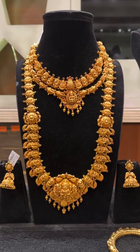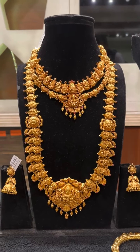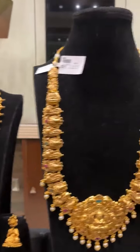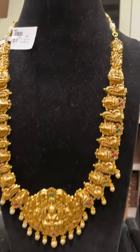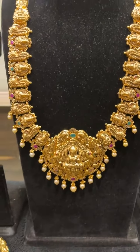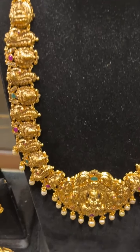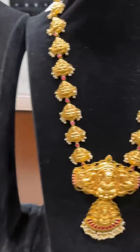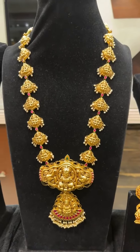The whole bridal set with the long haaram necklace and jumka is around 95 grams, very beautifully crafted. This particular piece is 64 grams net after removing the stone weight. All pieces are 916, all are 22 carats, and all are hallmarked. You can see all the very beautiful Nakshi collection — very, very lightweight.